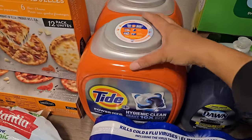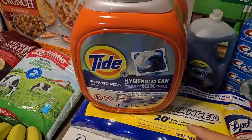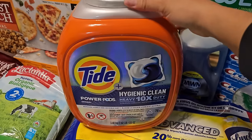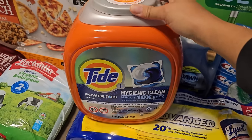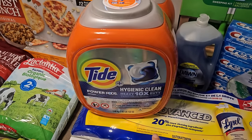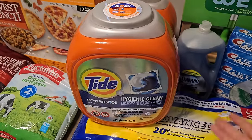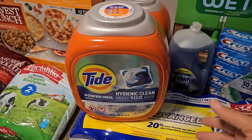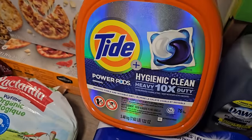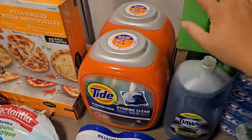Next I grabbed two packages of Tide Hygienic Clean pods — my favorite laundry pod. These do a really good job cleaning, have a really fresh scent, and I swear the hygienic clean gets clothes much cleaner than regular laundry pods. I stocked up on two packages, which should last about three to six months, and it also helps me earn that $25 shop card.